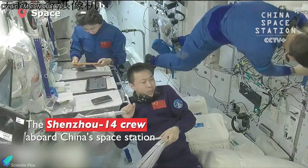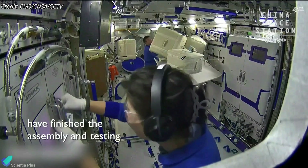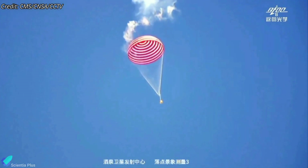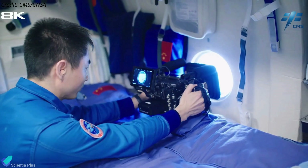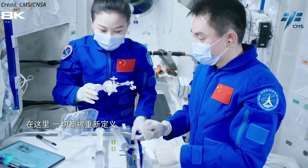Meanwhile, the Shenzhou-14 taikonauts, who have been working at the space station since June, will return to Earth in early December. China is planning to launch two crewed missions to the Tiangong station annually over its operational period of the following ten years.